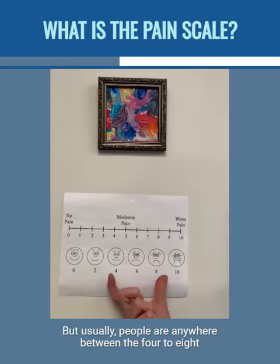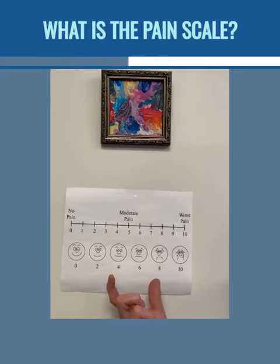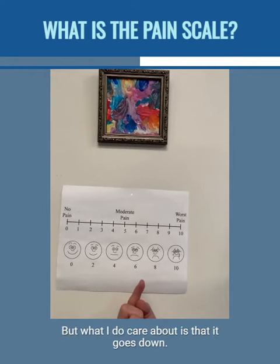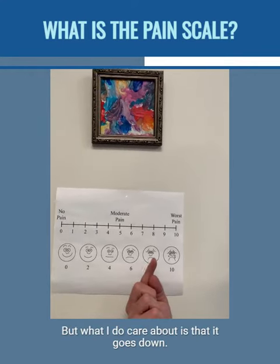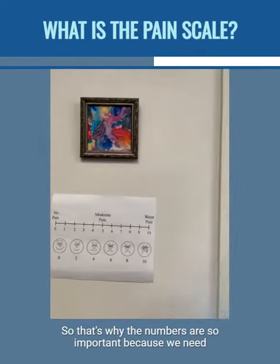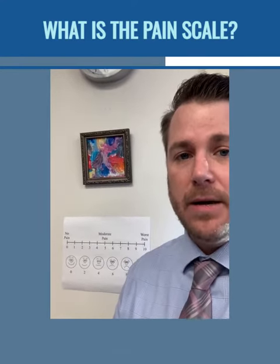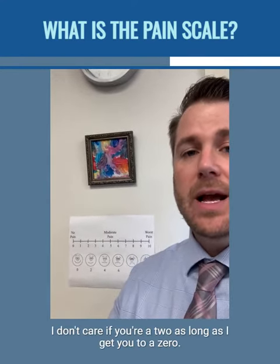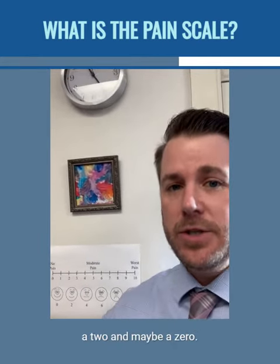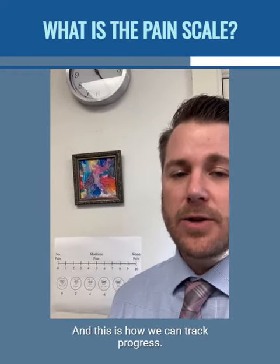Usually people are anywhere between a four and an eight when they come into my office. Now here's the biggest thing: I don't necessarily care whether it's a four or whether it's an eight, but what I do care about is that it goes down. I need to know the starting point. That's why the numbers are so important — we need to track it along the way because I want it to get better. I don't care if you're a two, as long as I get you to a zero. I don't care if you're an eight, as long as I get you to a two and maybe a zero. We need to get this to get better, and this is how we can track progress.